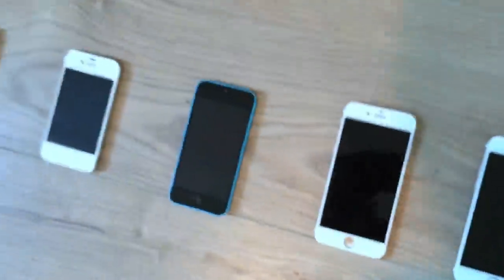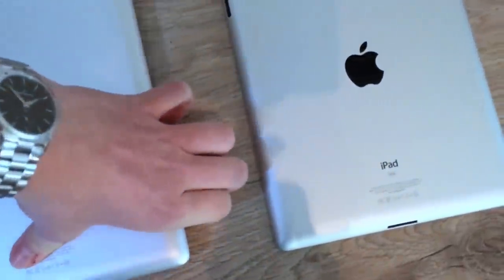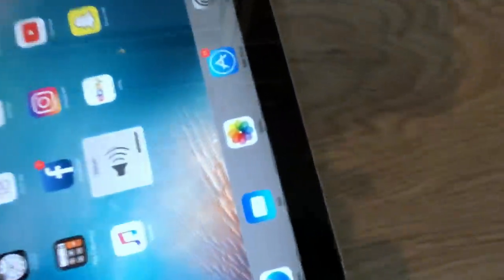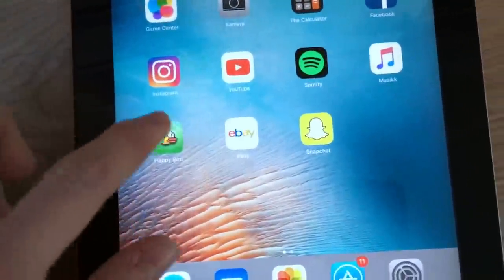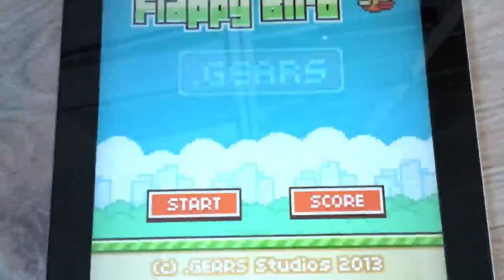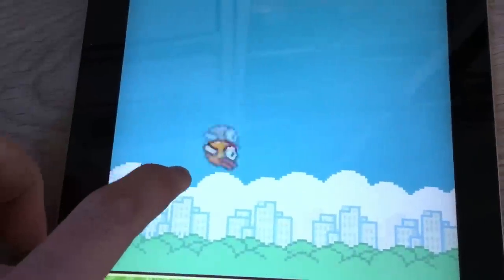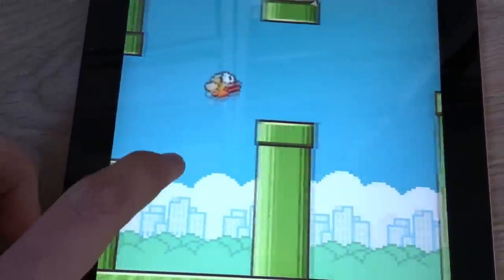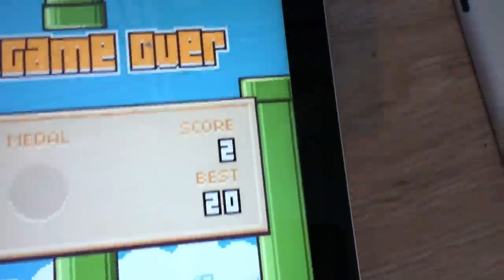Then we move to the iPads. This is two iPad 2s — both work. One of them even has Flappy Bird, the original app. This is the other iPad 2, and it works too.